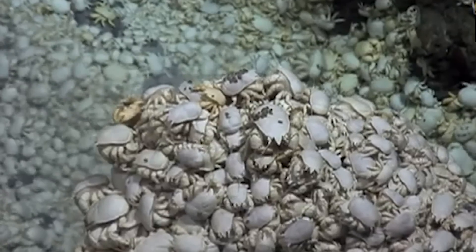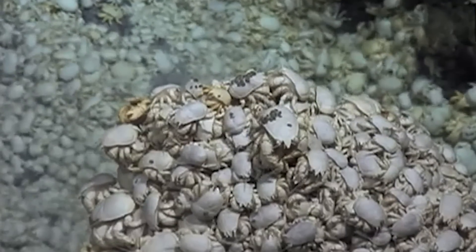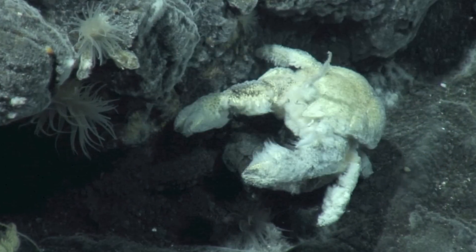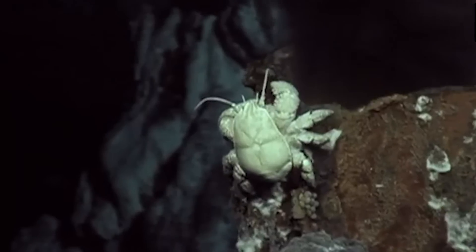The crab's habitat is one of the most extreme environments on earth, with scalding temperatures and high pressure. But the Yeti Crab thrives in it, and it kind of looks like an animal that fits right at home in an environment like this.